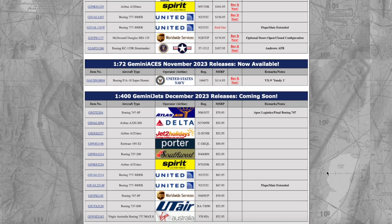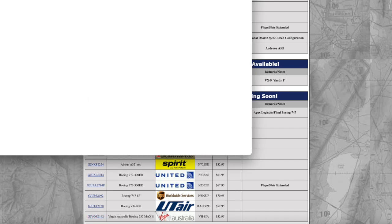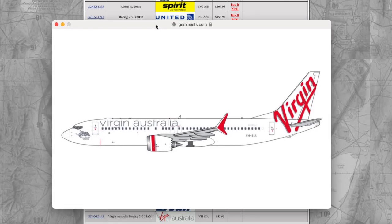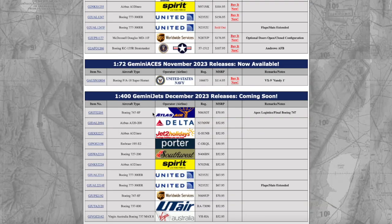We have a Virgin Australia Boeing 737 MAX 8. I think NG did this already — it was from their July 2023 releases. Now Gemini Jets is going to do their take on the Virgin Australia 737 MAX 8, which will be a nice model for the Australian collectors. This aircraft is registered Victor Hotel 8-1-Alpha, and the price is the same as every other narrow-body airplane in this 1:400 release set.